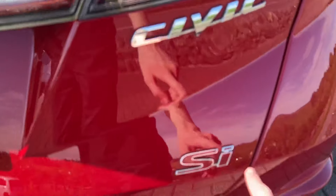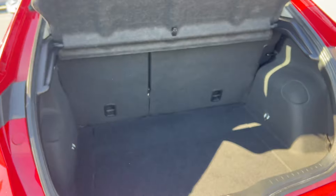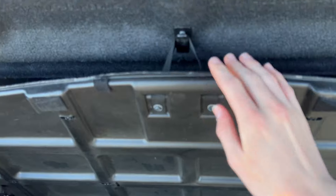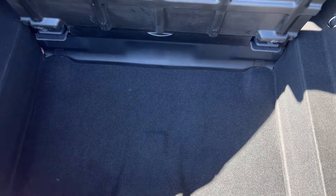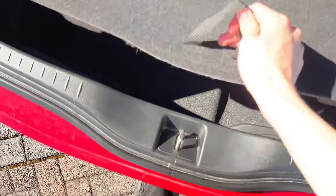I'll show you the boot — you've got the Si badge there. It's your traditional hatchback boot with loads of space and a parcel shelf. There's also space underneath with a hook, and plenty of room if you wish to retrofit a spare wheel or space saver yourself. From the factory these are supplied with a tyre inflation kit, and you've also got your jack and everything else in there.